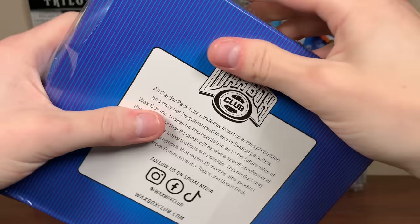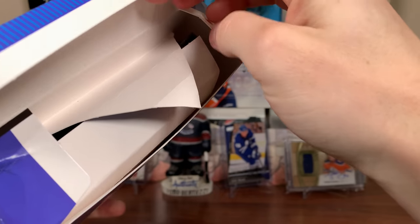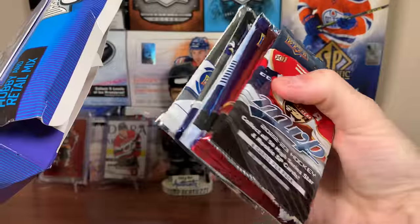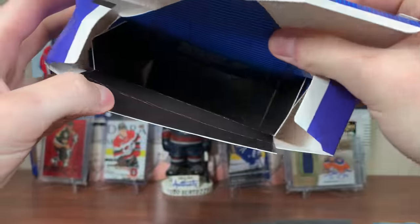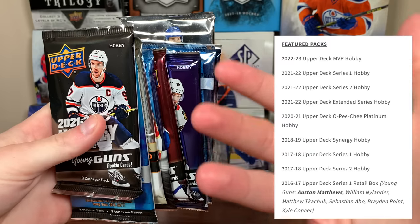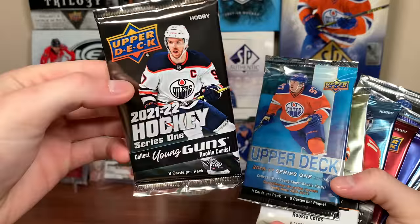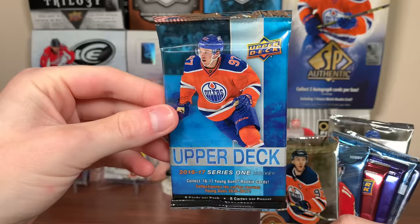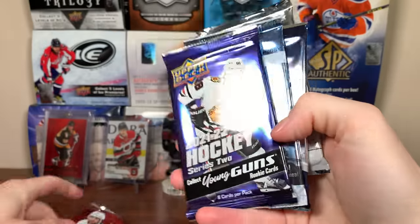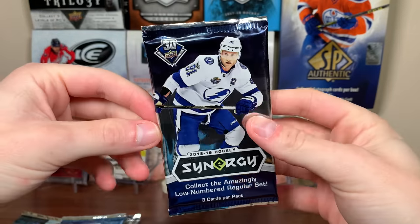Alright, Wax Box Club — some writing on the back, their socials there. Nicely wrapped up inside. We got foam and then packs. I'll run down the actual packs we have here: 21-22 Series One hobby pack, 16-17 Series One, 22-23 MVP, 21-22 Extended, 21-22 Series Two, some Platinum hobby, Synergy, and 17-18 Series One. Let's start off with 18-19 Synergy.